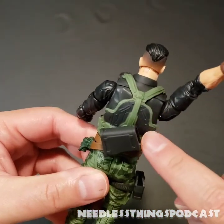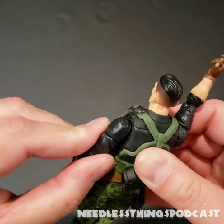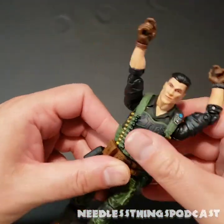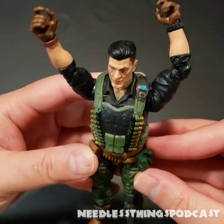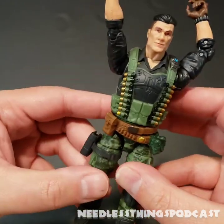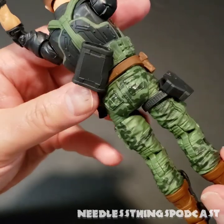The paint is great; I like the armor plating with the green trim. It's got the butterfly shoulders, of course. I'm not going to spend too much time on articulation here because we've done a ton of these figures — go back and watch the other G.I. Joe Classified Series unboxing videos on the Needless Things YouTube channel. The camo on his pants is okay.